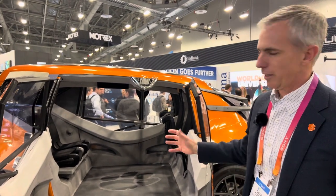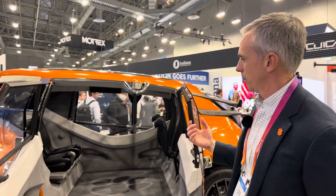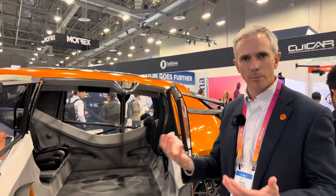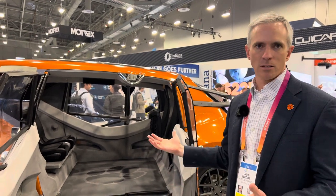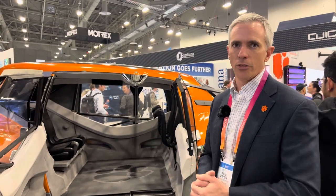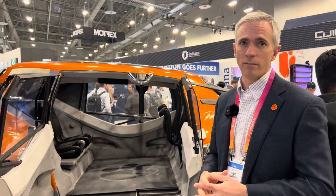So beyond sustainability, it was intended for share, care, and deliver. The idea is shared mobility within an urban environment. Care — so you have the wheelchair ramp, you can do healthcare type applications or folks with accessibility challenges can get in the car. And then delivery — packages, delivery on a college campus or within an urban environment.